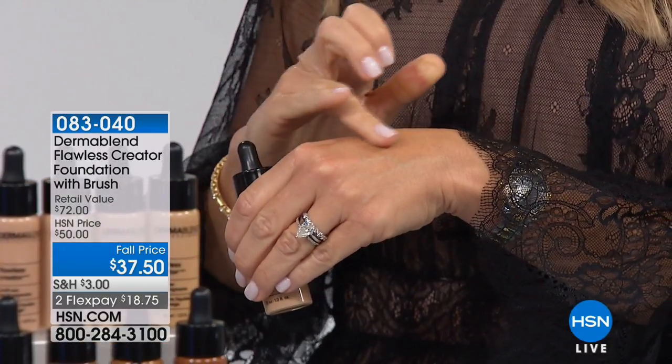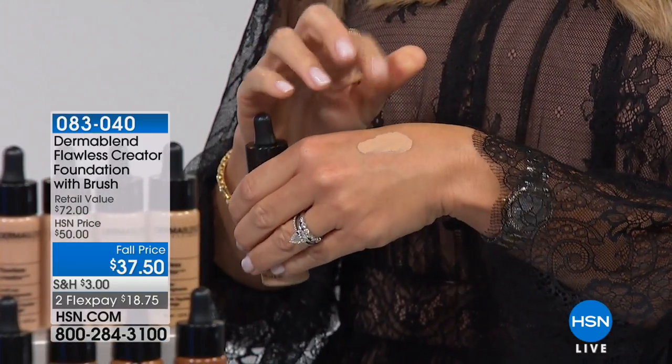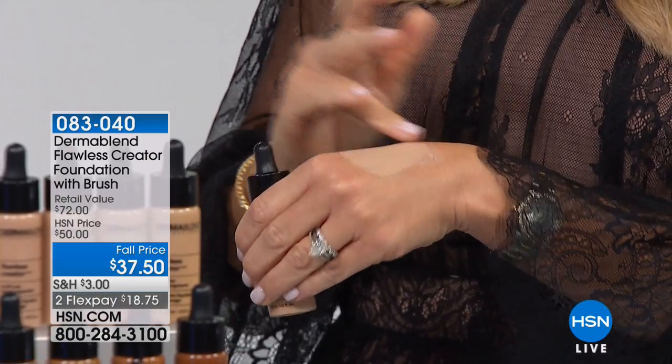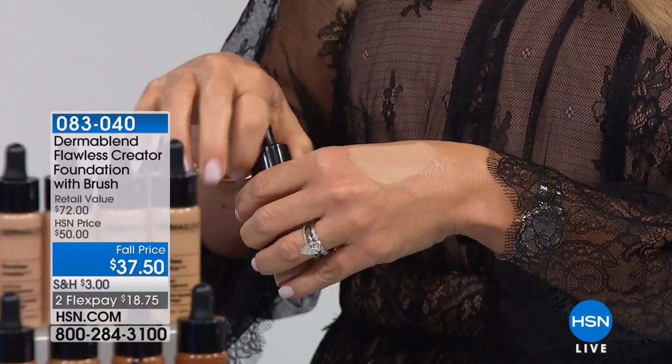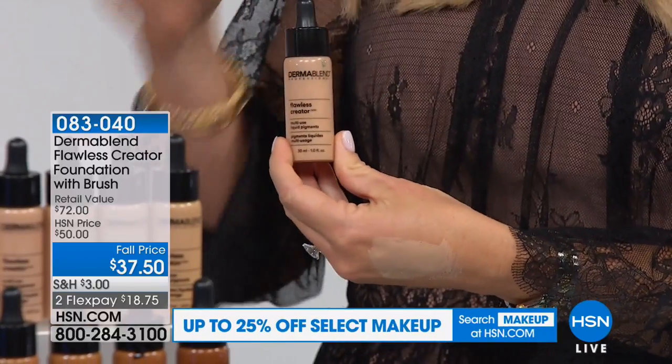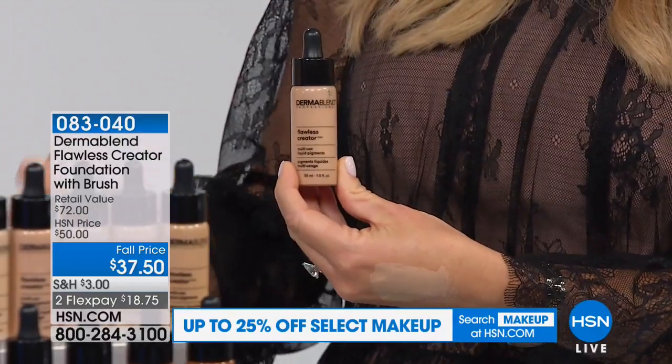Maybe a half a drop on Amy's hand. Look — it feels like water, it's nothing. And there's no water in it. It's a blend of silicones that help to smooth and blur any type of imperfections on the skin. Dermatologist created, tested, approved, and recommended. Allergy tested, non-comedogenic.